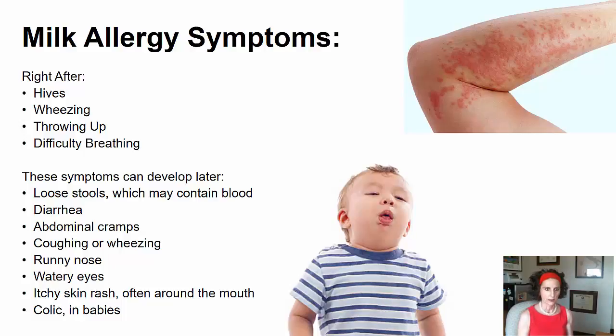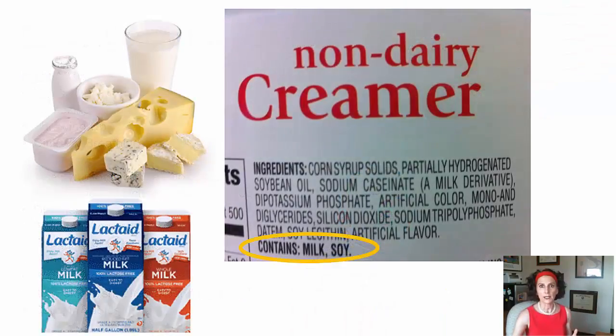Now look at some of the symptoms that can develop later with a milk allergy — things like diarrhea and loose stools. These sound kind of like lactose intolerance, right? So you've got to be really careful to get a proper diagnosis, even if you're having the symptoms. I always ask my patients what kind of symptoms they're having, and if it's gas, bloating, diarrhea, I suspect it's a lactose intolerance — but I tell them I want them to get a proper diagnosis so we're sure it's not a milk allergy. With a milk allergy, because it's the protein, the protein is going to be in all milk products — whether it's Lactaid or any kind of dairy product, there's going to be that milk protein. So I always teach my patients how to read labels, because there might be milk protein in a product that's not even a dairy product.